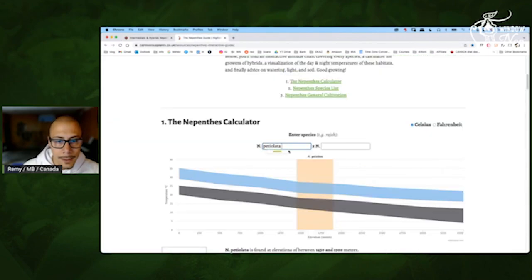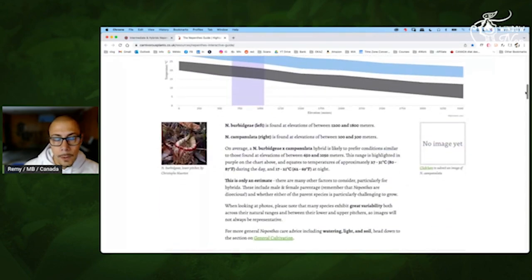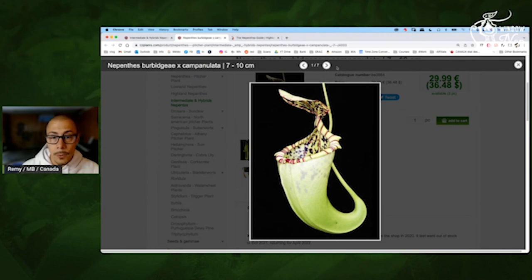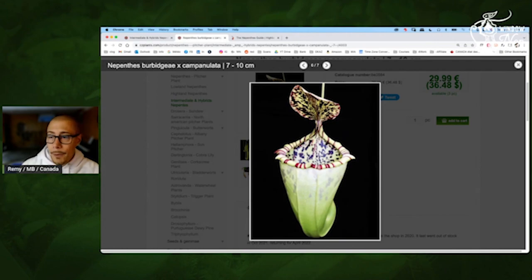Burbagea Campanulata — that's going to be an interesting one. Burbagea is more on the warmer part — not exactly the center — then add Campanulata, and boom, lowland. This one: first, the look will be really nice. The Campanulata will give a really big mouth, the Burbagea will give you the light color. It's an upper — you can tell by the way the tendril is attached to the pitcher. Even the lowers are great. So this plant will be quite fantastic if you live in Florida or something really south.